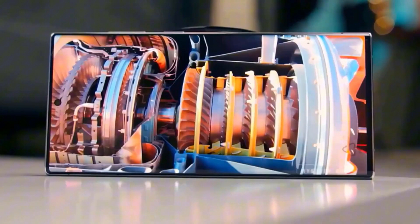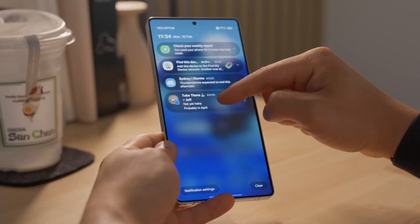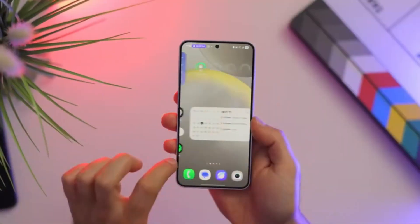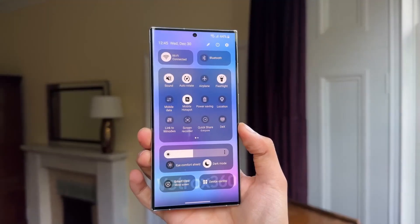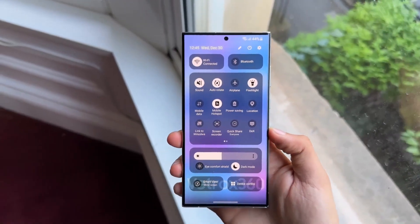Just last week, a fresh One UI 8 beta build popped up for the Galaxy S25 Ultra, showing Samsung's testing is moving at lightning speed. This rapid update cycle means the public beta isn't far behind. Once it drops, you'll get a chance to test new features before anyone else.